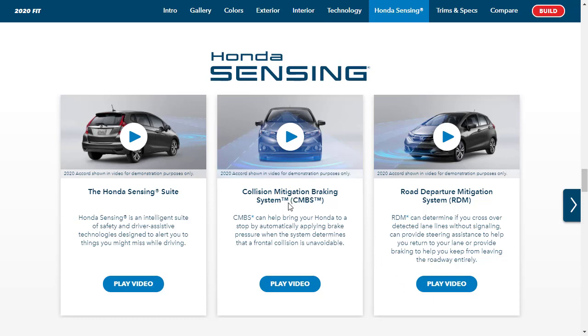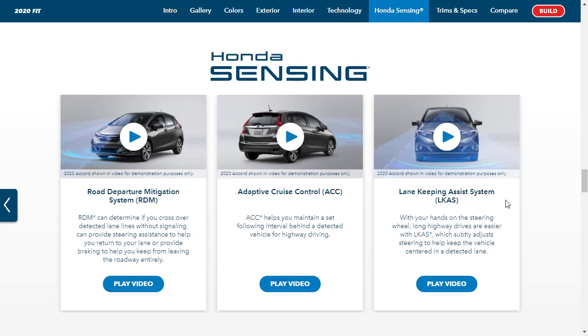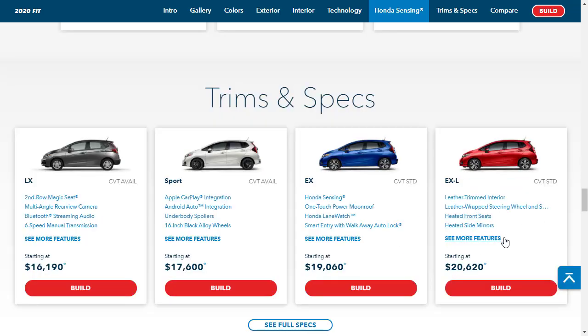With Honda Sensing, you get the collision mitigation braking system, the road departure mitigation system, adaptive cruise control, and lane keep assist. So we've learned all the features and gone through all the categories. Let's jump into the Honda configurator.